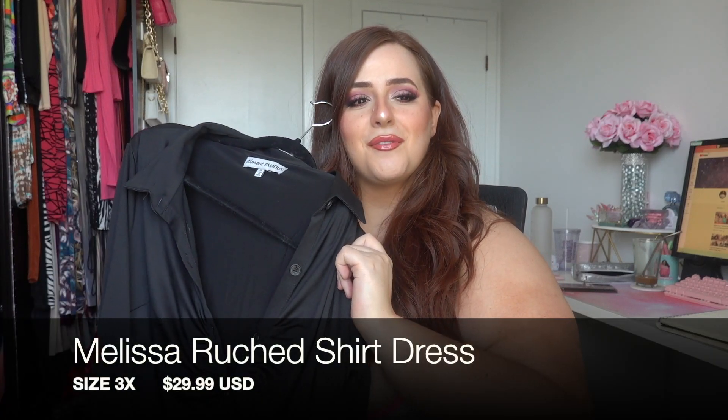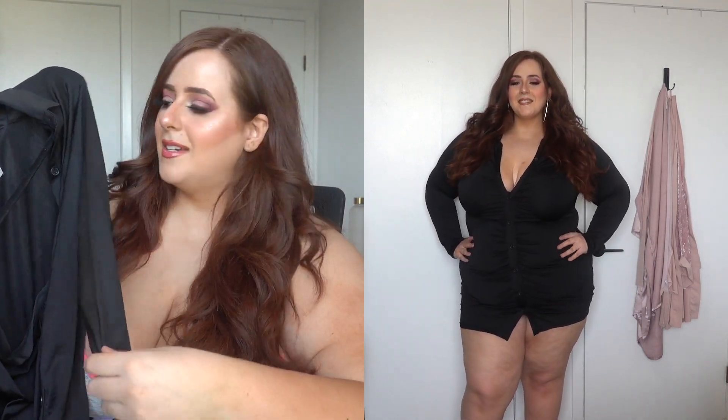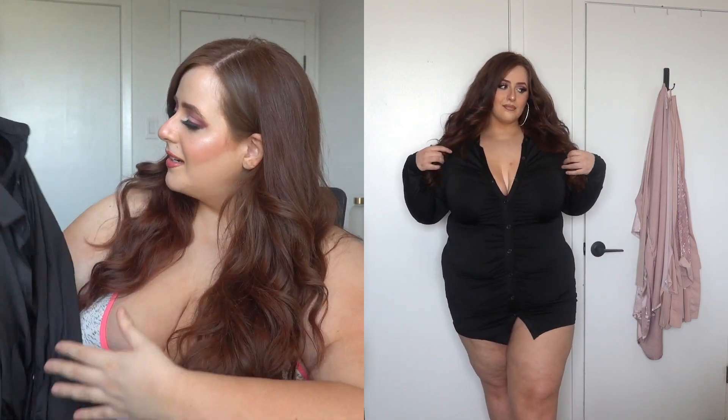This one is funny — it's basically like a shirt on me. I could not wear this alone as a dress. This is called the Melissa Ruched Shirt Dress, size 3X, $29.99. I wanted a long sleeve shirt dress because they're so in style now. I love the button-down style, it's comfortable and stretchy with a nice collar, but it was just way too short on me. If you're shorter in height, it might work for you.